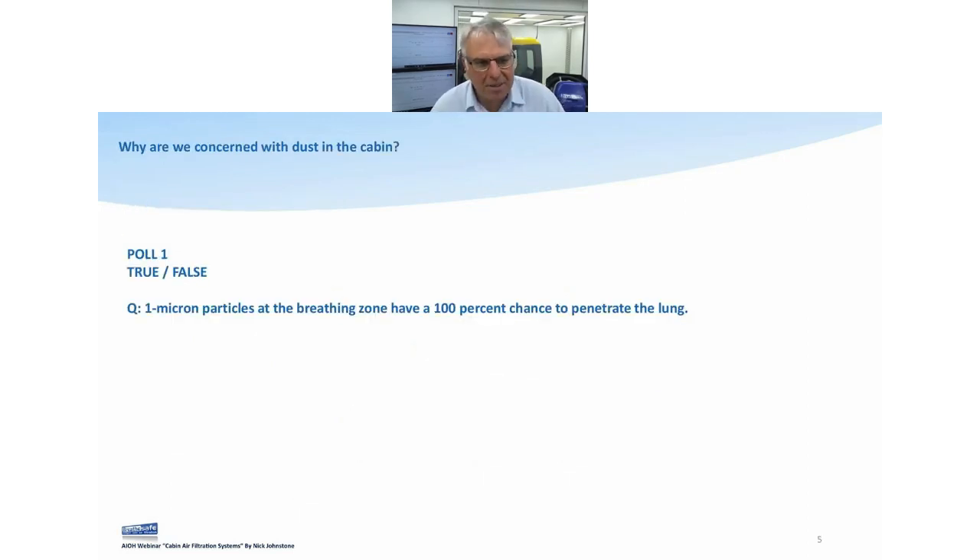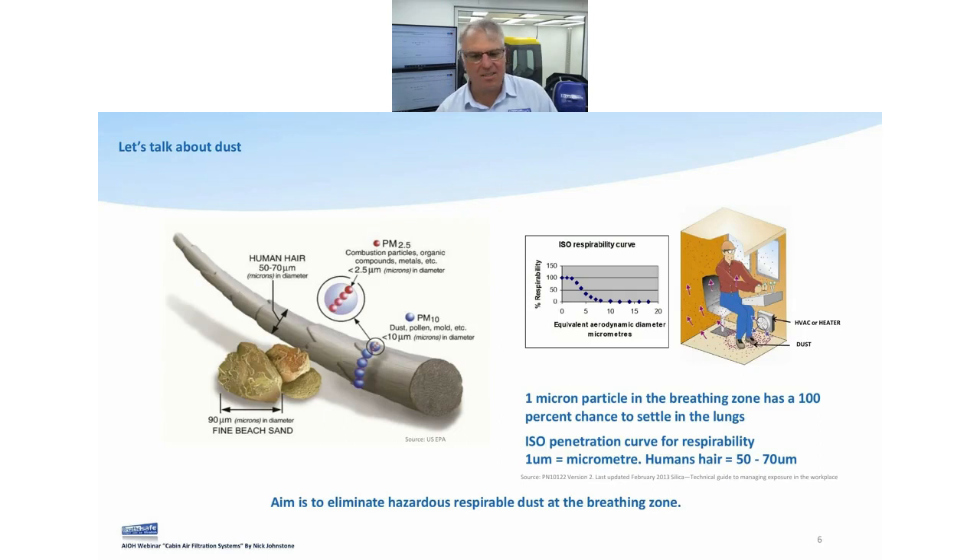Poll number one: does a one-micron particle at the breathing zone have a 100% chance to penetrate the lung? True or false? The answer is pretty scary once you know it. Long and short of it — if you have a one-micron particle in the breathing zone and you breathe it in, it's going to go into your lungs and it's never going to come out. That was based on an overseas study looking at the one-micron particle size.